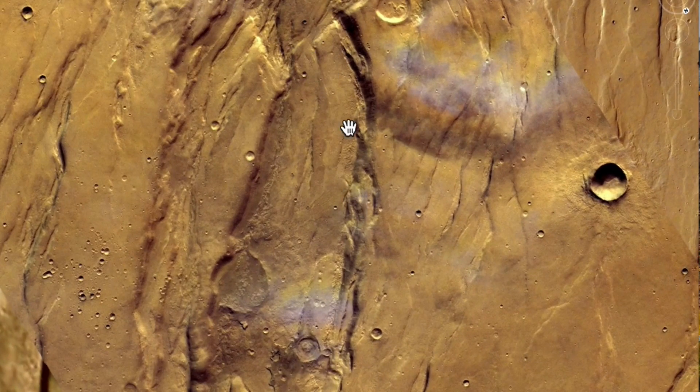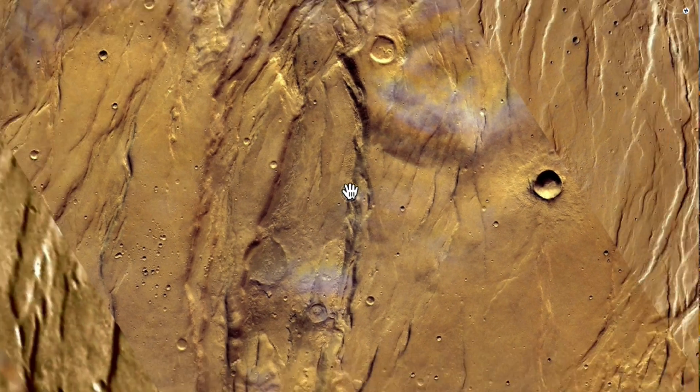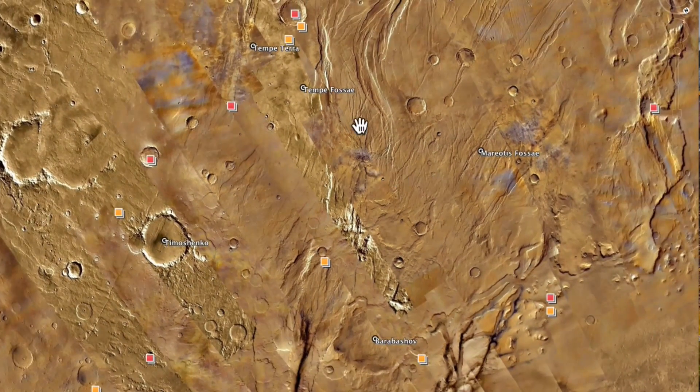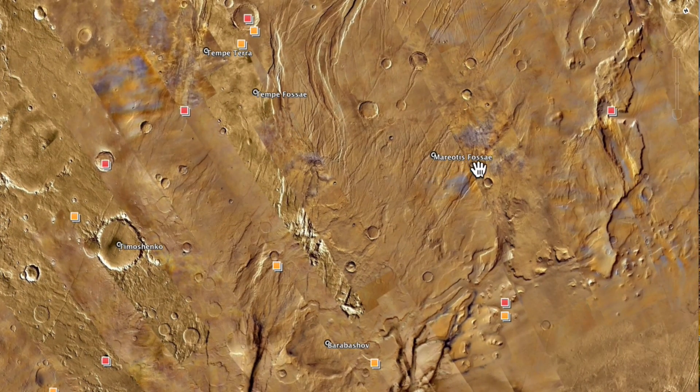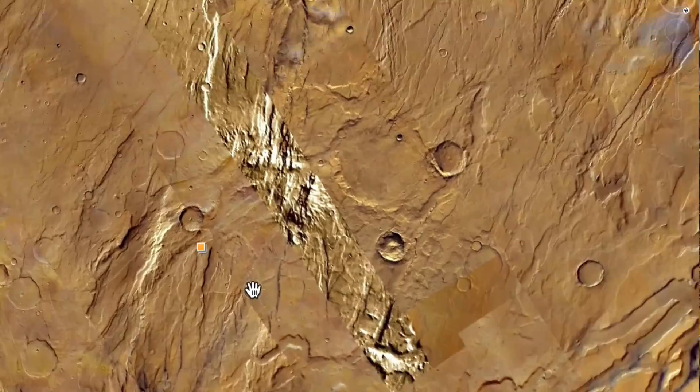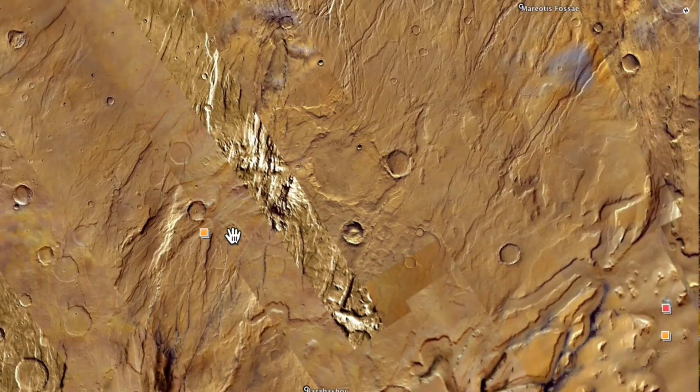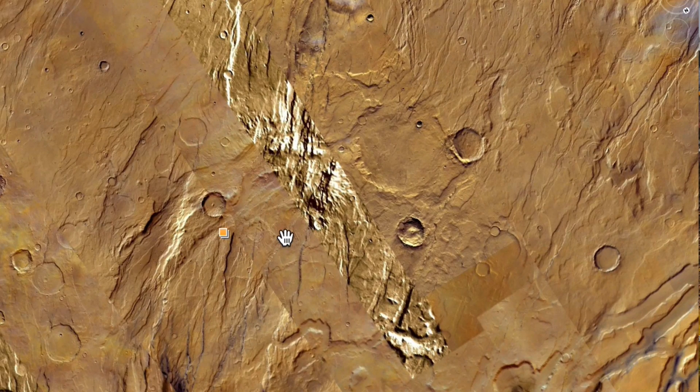It does look like you can see the two legs. Now this crater is not too far from Tempe Fossay or Maltese Fossay — you could type those in and go in between to find the location of this crater, which is just kind of extraordinary.